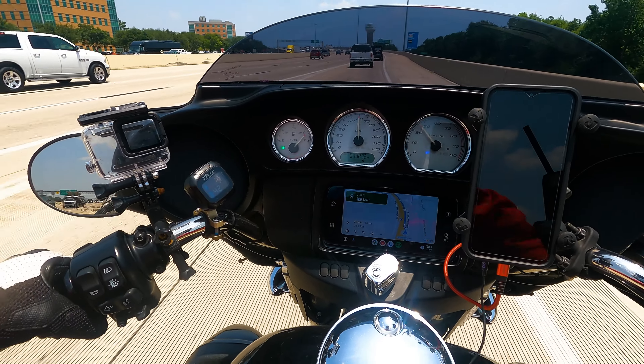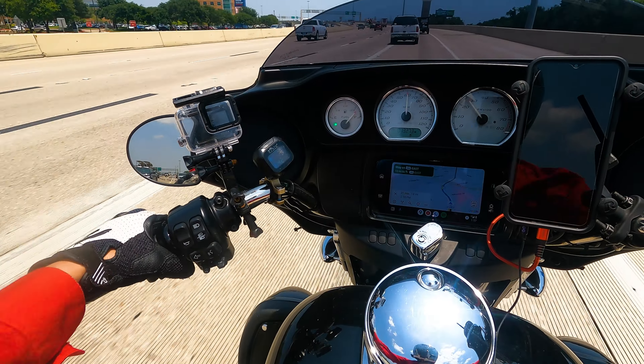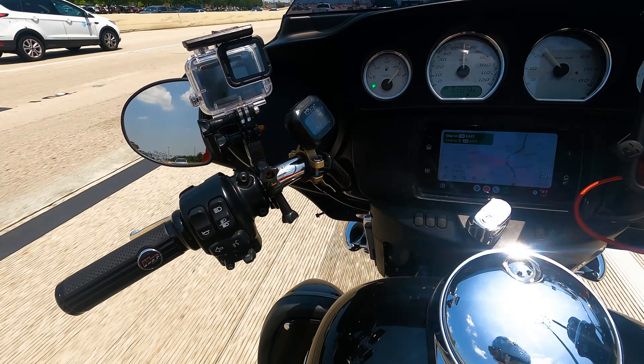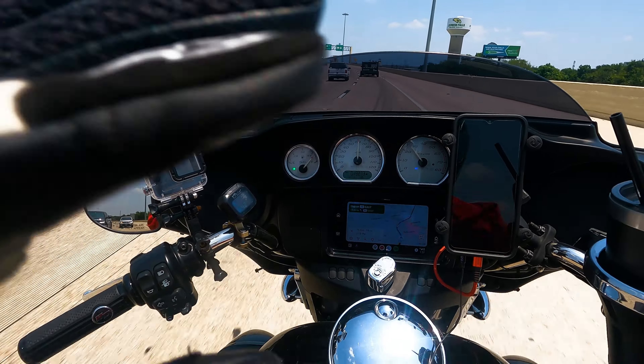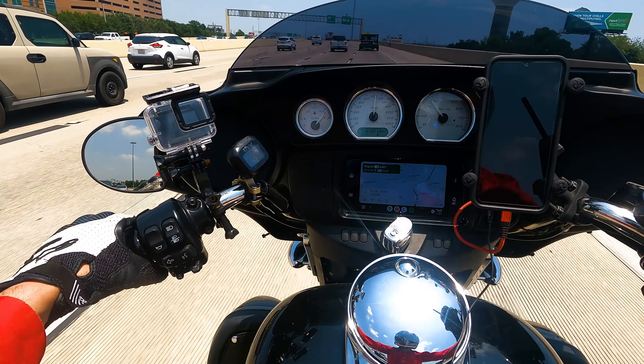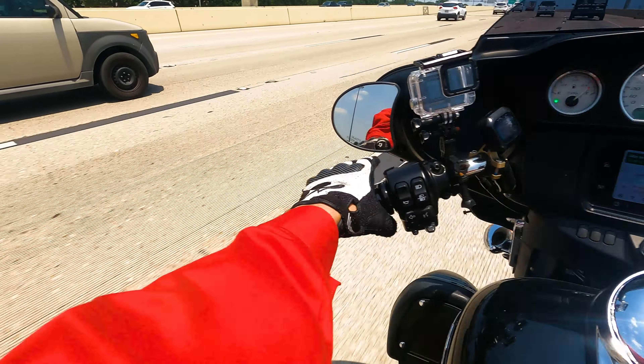Well hello there in YouTube land and welcome back to the channel. Today it is not Friday, it was Thursday, but we went to one of our favorite dealers, so that means dealer review. And today we are going to Harley-Davidson Moncuso Central.